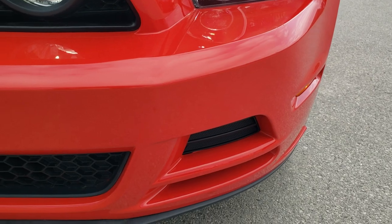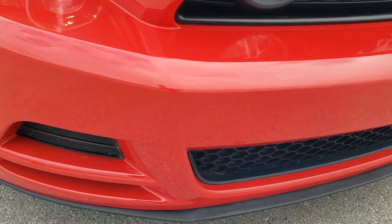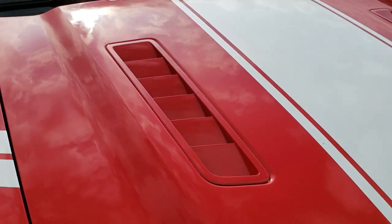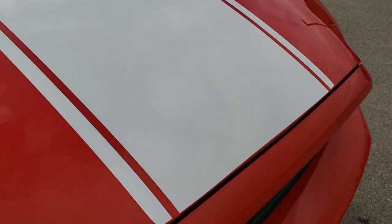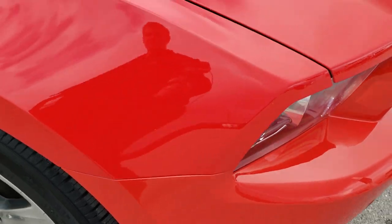The front bumper is in excellent condition — no dents, dings, rock chips or anything on the front here. The hood is in nice condition as well as the over-the-top sticker. Very nice condition there. Passenger side front fender is in nice shape as well.